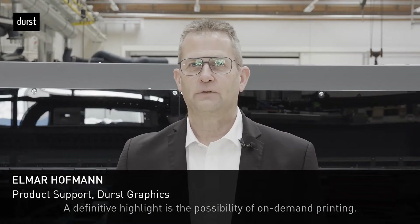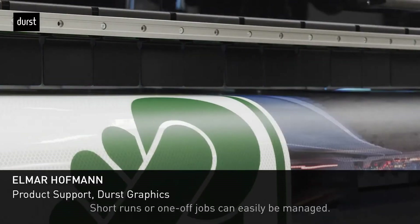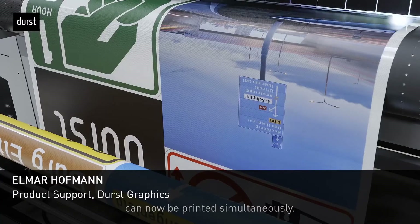A definitive highlight is the possibility of on-demand printing. Short runs or one-off jobs can easily be managed. Traffic signs and graphic images with custom color can now be printed simultaneously.